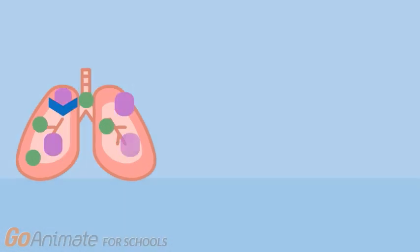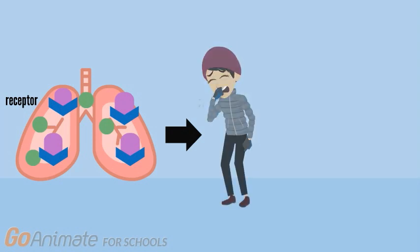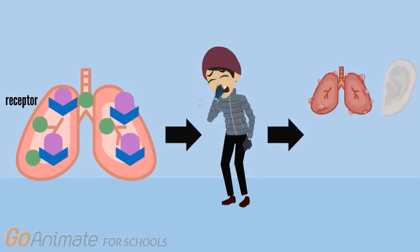This dysregulation causes an increased secretion of various molecules including growth factors, which leads to an increased expression of receptors. This increased receptor expression leads to the most common symptom of the common cold — the dreaded cough. Human rhinovirus can also cause a sore throat, ear infection, and sinus infection.